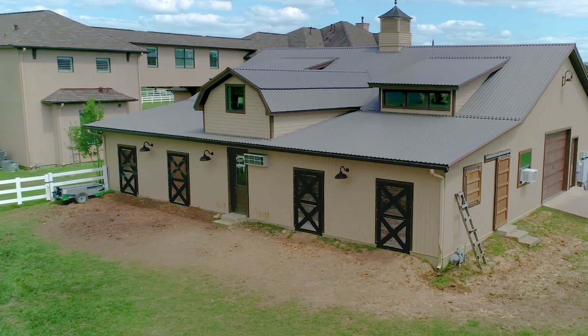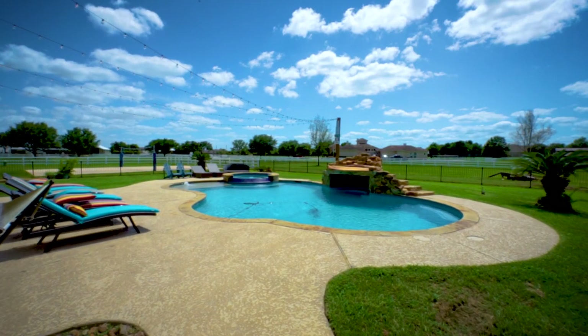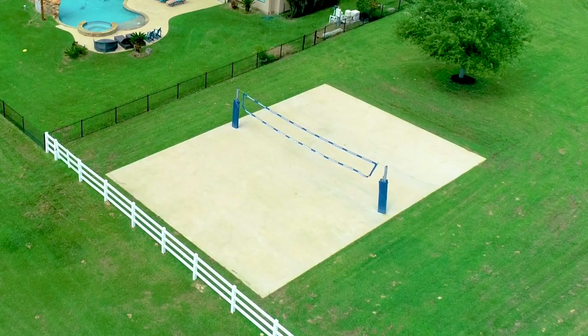We've got a barn, we've got a storage warehouse, we've got a pool, a spa, cross-fenced pastures, a fully stocked pond with bass fish, a sports court, and so much more. This is going to be a great tour and I can't wait for you to see it all.